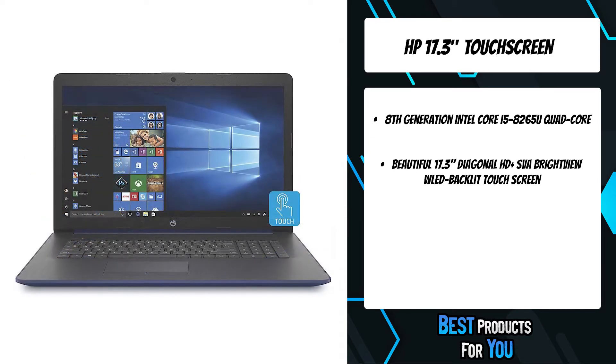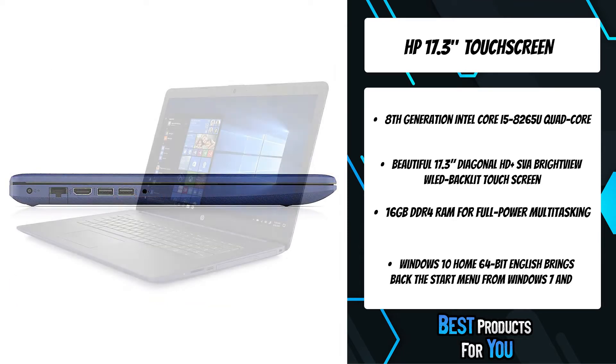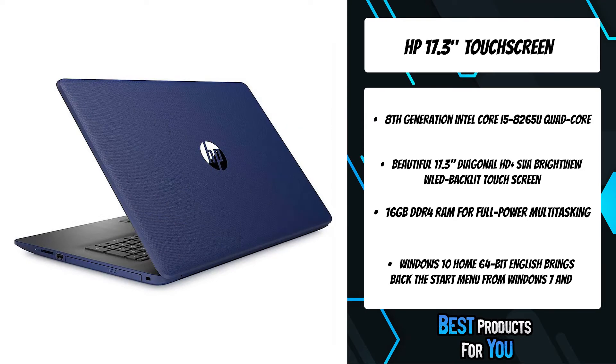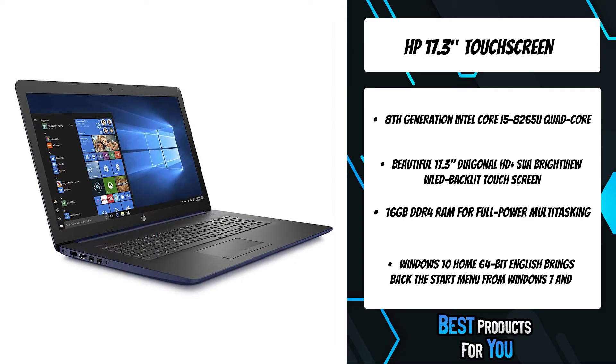The laptop has plenty of ventilation. It comes with an 8th generation Intel Core i5-8265U quad-core with 1.6 GHz base frequency, up to 3.9 GHz with Intel Turbo Boost technology. This laptop has 16 gigabytes of RAM and an SSD with 256 gigabytes of storage.